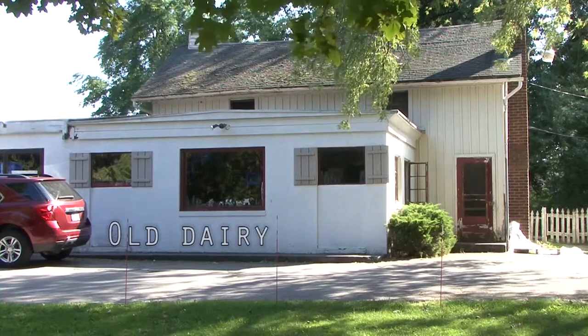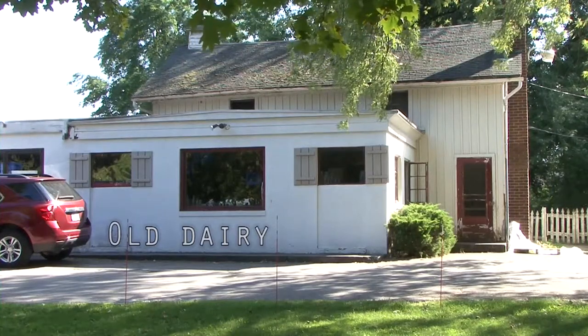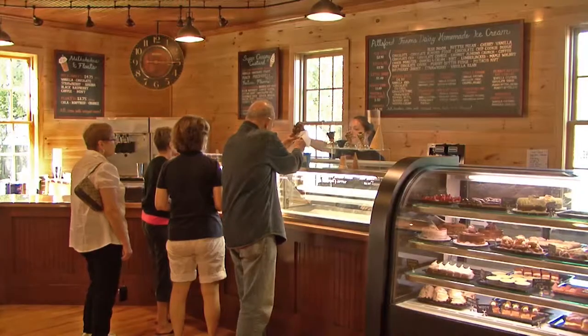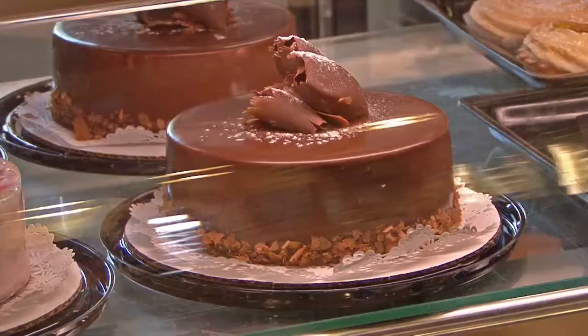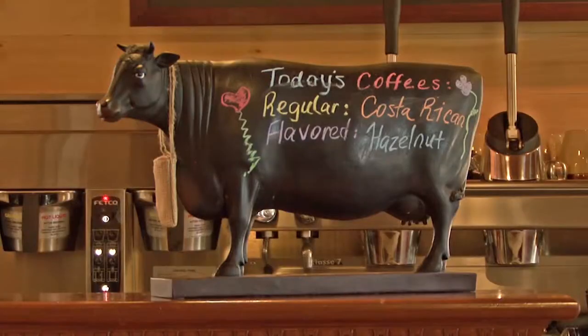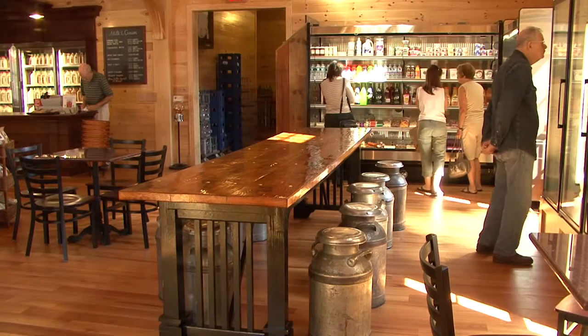We were used to working in about a 600 square foot store and now we have about a 2,400 square foot store where we have an ice cream parlor. We have our own bakery with John Claude doing the baking for us. We also carry other local items like Java Joe's coffee and ravioli from a shop right here in the city.